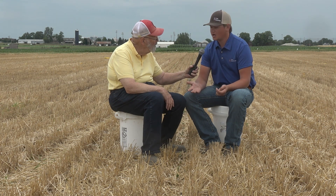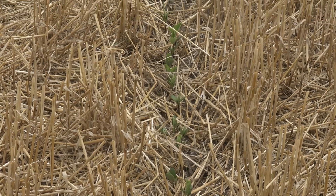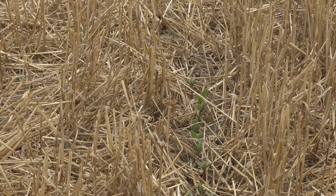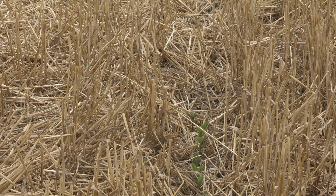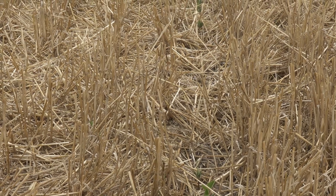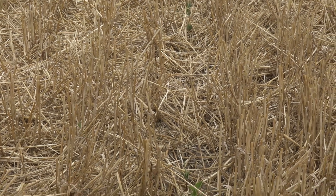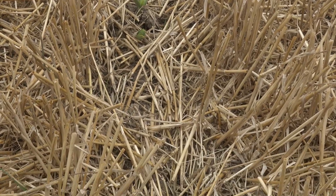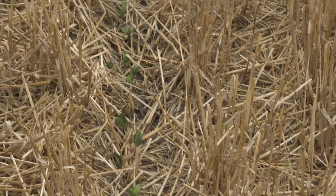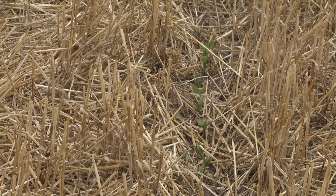Everybody's pushing for high yields, so we're pushing high yield on our wheat — well, that's going to increase our amount of residue out here. So what we're looking at is a real high residue intensity with double crop soybeans planted into it. We're pushing to increase decomposition. There's a lot of nutrient tie-up that can happen, carbon to nitrogen ratios come into play, and we want to decrease that penalty that can come from a high buildup of residue out in the field.